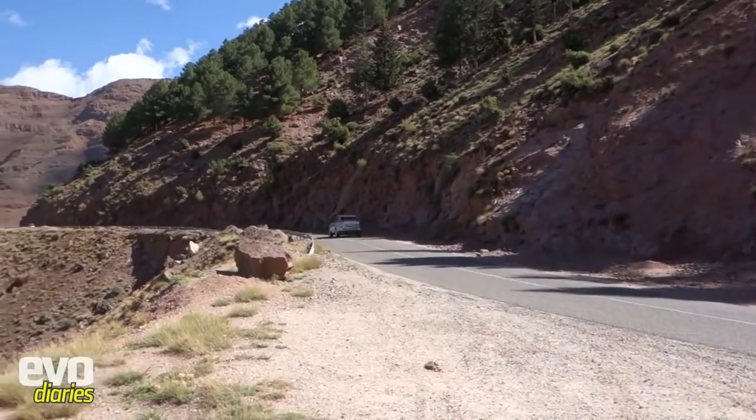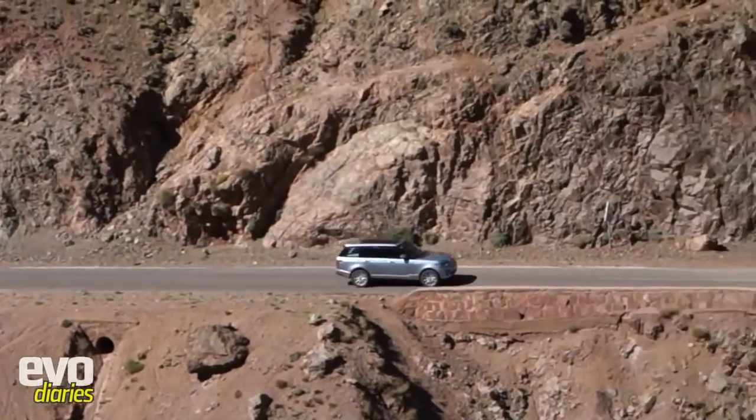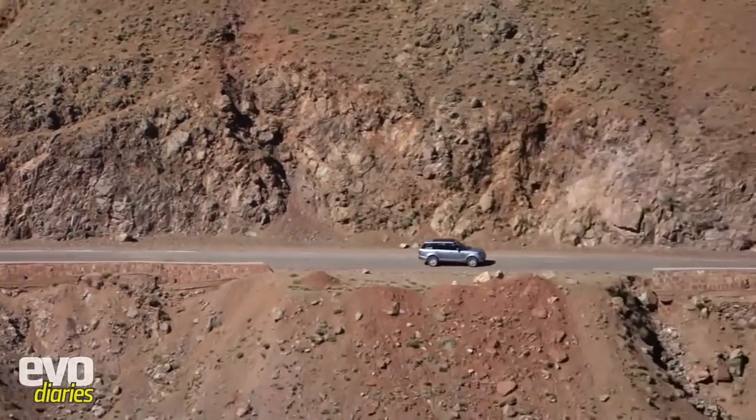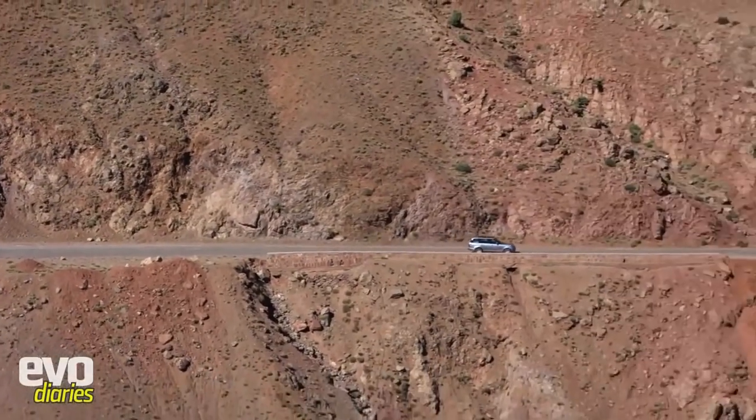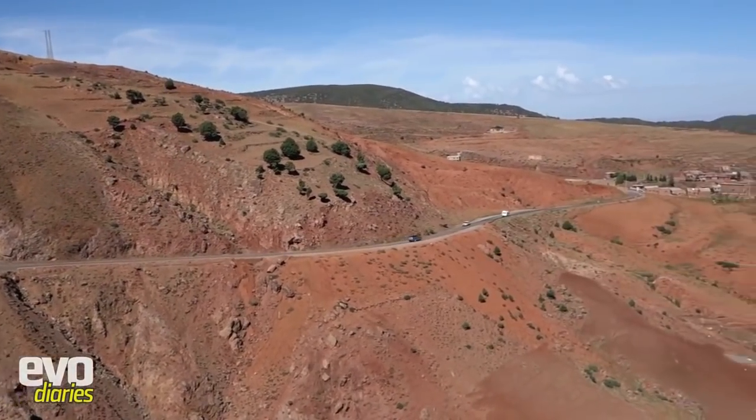We're getting towards the end of the drive now - we've just come over the Atlas Mountains, an extraordinary sight. We were up at about 2,700 metres - that must be around 6,000 feet. Bumpy track on the way up, didn't see any snow where we were though we could see it on the mountains beyond. We've now done three or four hundred kilometres in the new Range Rover, so let's look at the good bits and the not so sure bits.